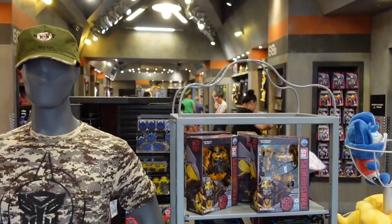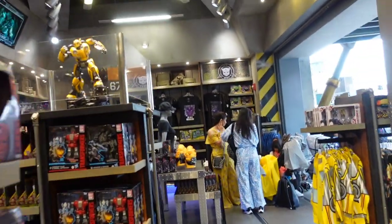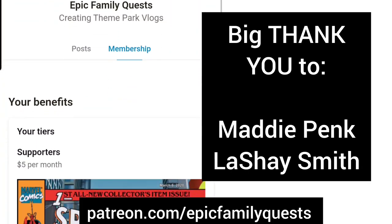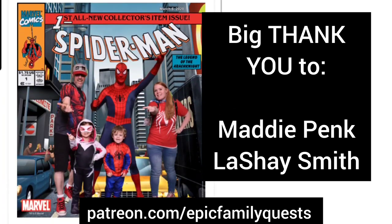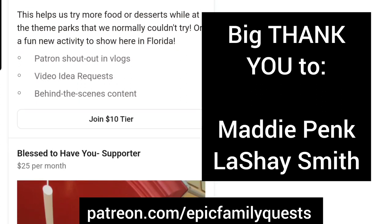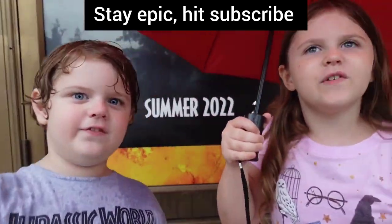That is about it. If there's any other store tours you'd like to see around Universal, Disney, or Legoland, let us know in the comments. A big thank you to Maddie and Lachey for being Patreon supporters — link is down below. It helps us continue to do what we love. Stay epic, hit subscribe!